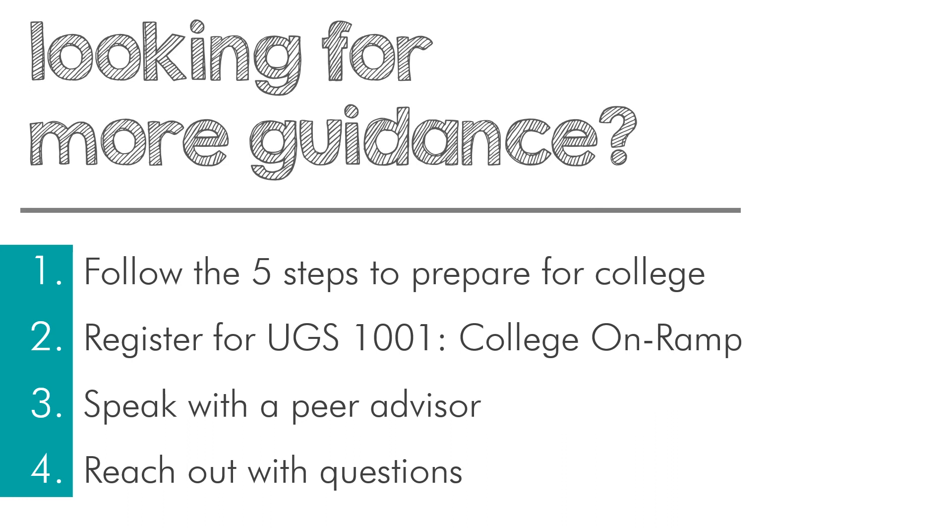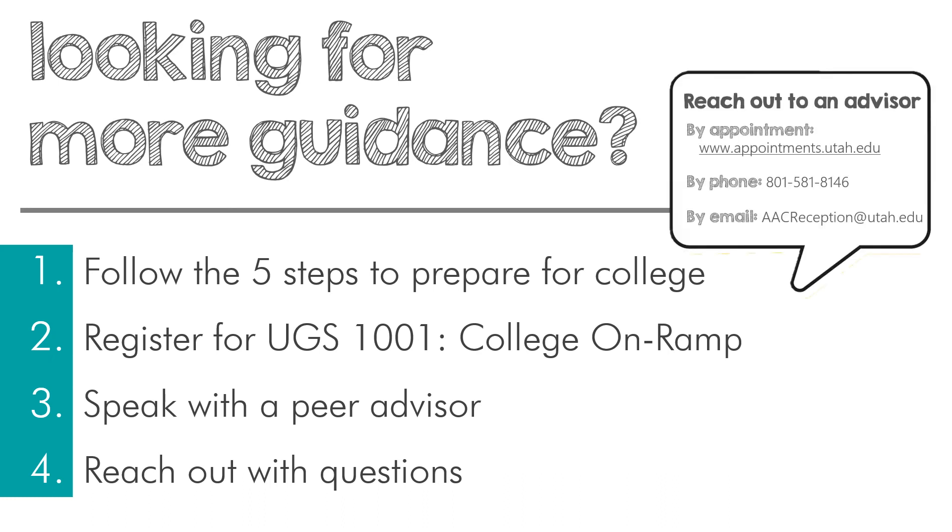College is different from high school — it's a new terrain. It's going to be unfamiliar, but keep two things in mind: one, you have support, and two, you're new to college but you're not new to learning. You can do this. You've got resources on this website to help along the way, and you can always reach out to an academic advisor.